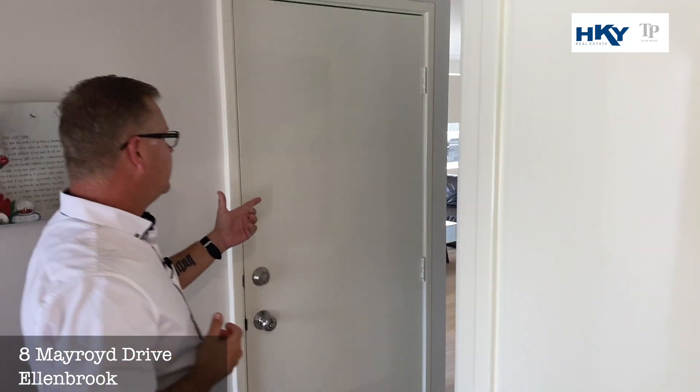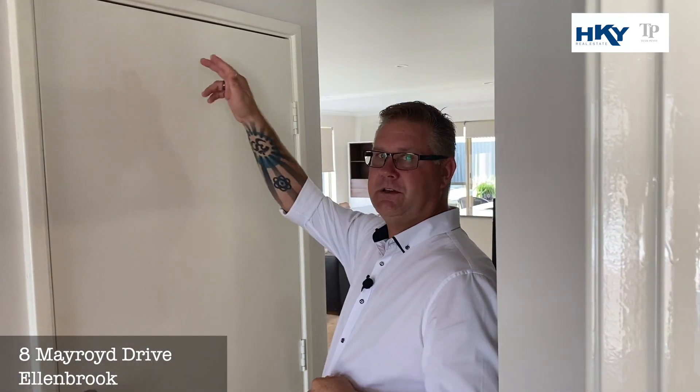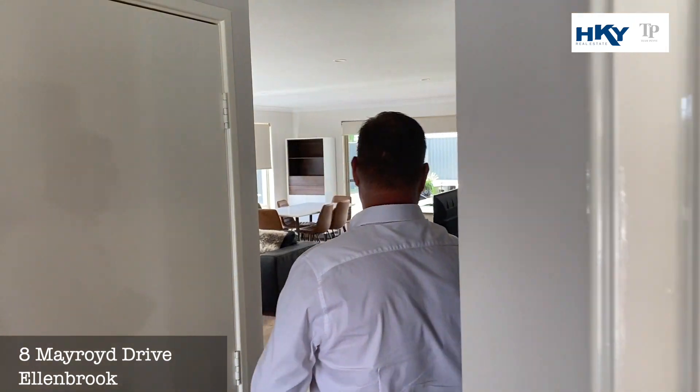We've got direct access into the home from the double garage. You've got extra height with the roller door so you can fit those four wheel drives in.